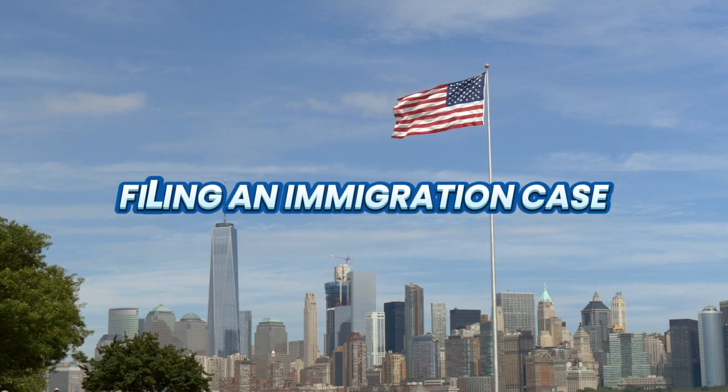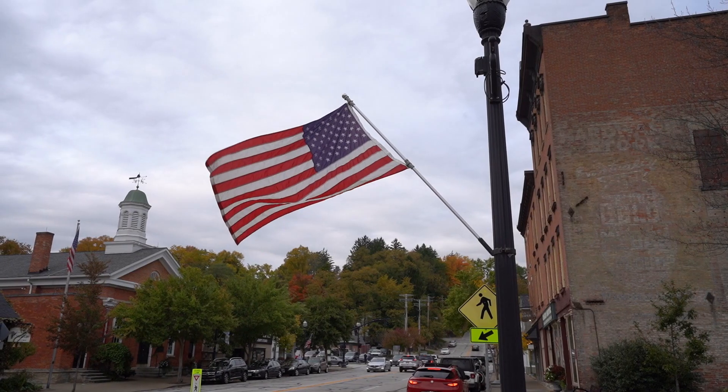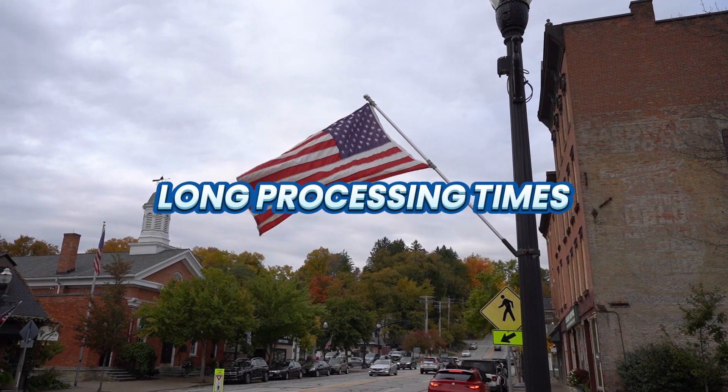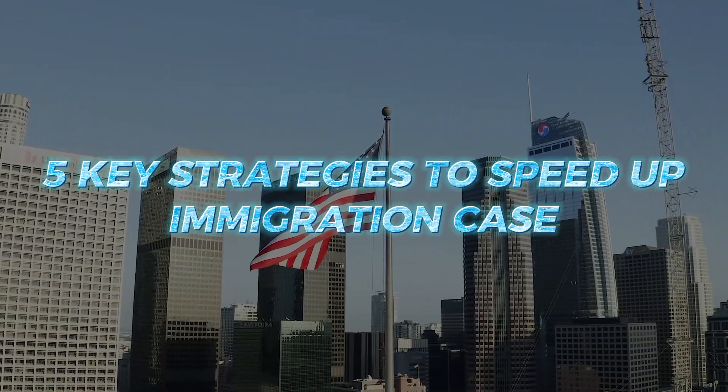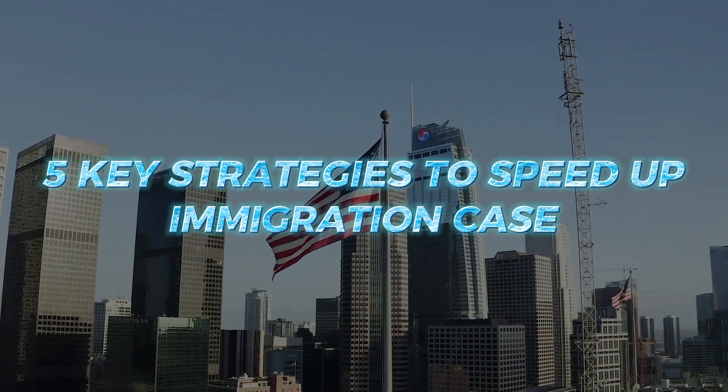Filing an immigration case can be a daunting and stressful experience, especially when faced with the long processing times that often follow. In this video, we are going to share five key strategies to help you speed up the process of your immigration case.